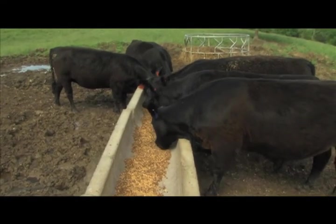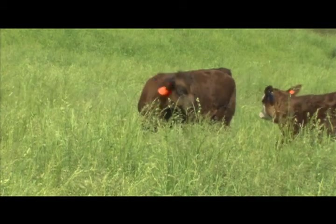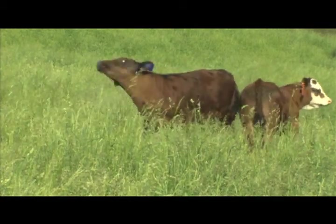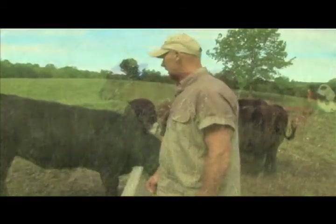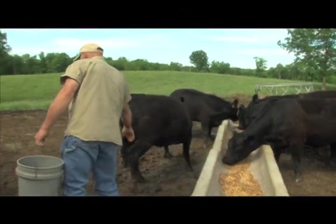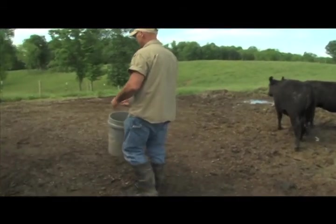We've moderated the cattle size down. The cattle have gotten a little thicker and better looking. A lot nicer calves. Weaning weights have been more on the calves than what I was getting prior. Just a lot better looking herd and genetics all together.